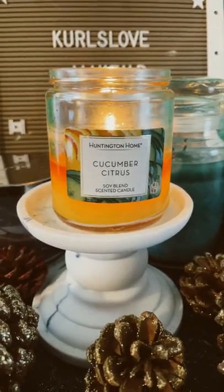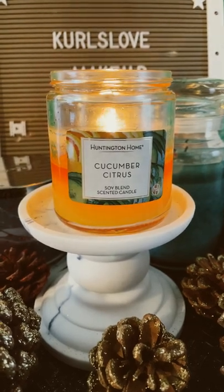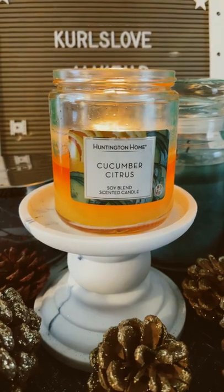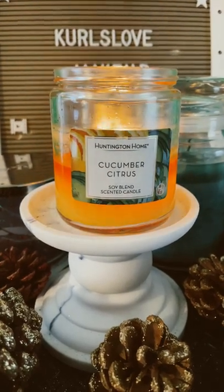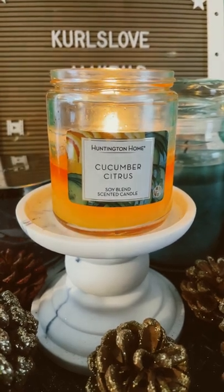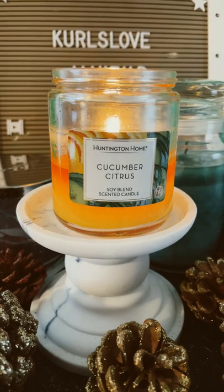Hey loves, I am back with a review of the Cucumber Citrus Huntington Home Candle. I found this in the Aldi Fine Aisle. If you know, you know. If you have seen this in your Aldi, go back and buy two more. This candle is $1.69 and it packs a punch.